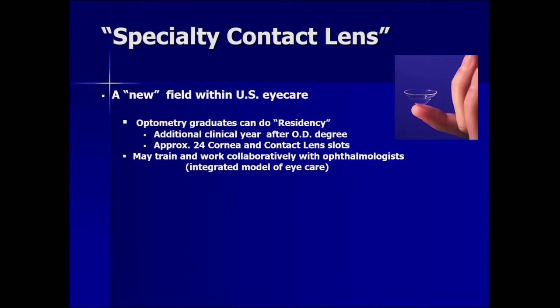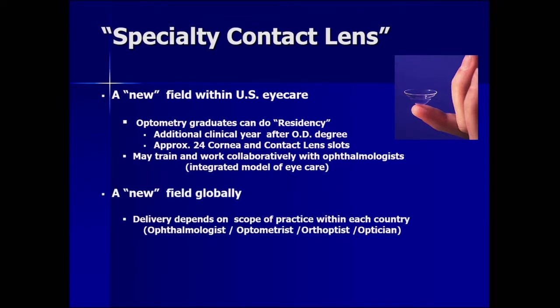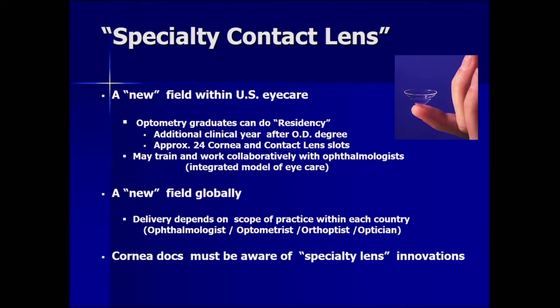Specialty contact lens is a new field within United States eye care. Many of you may not realize that optometry graduates can do a residency — an additional clinical year after the optometry degree — and currently there are about 24 spots in the US for residents to do work in the field of cornea and contact lens. Afterwards, they may train and work collaboratively with ophthalmologists in an integrated model of eye care. This is also a new field globally, but delivery of specialty lens care depends on the scope of practice within each country among the various eye care providers.